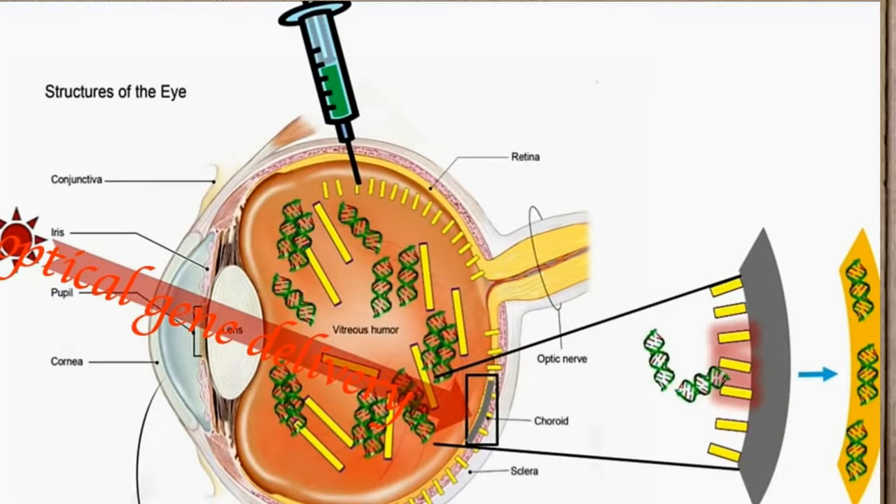Once you inject, the virus or molecule goes to specific cells. This gene has a promoter which targets it to a specific cell type.